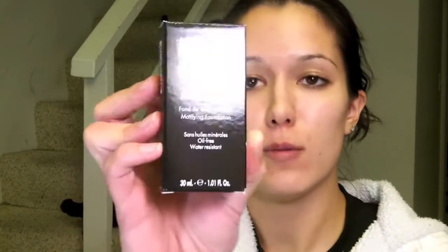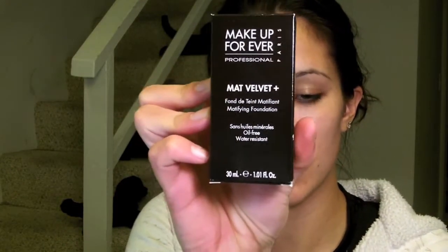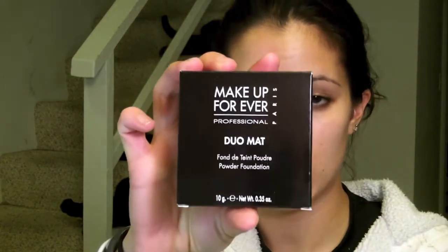So what I got with the Friends and Family event — 20% off your entire purchase — was two backups of my two favorite foundation: the Makeup Forever Matte Velvet plus liquid, good for oily skin, shade 35, and the Makeup Forever Duo Matte pressed powder, shade 203. I got backups for that because I figure eventually I'm going to need it, so I might as well get it for 20% off.